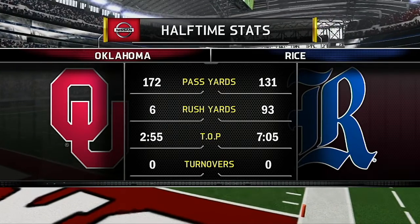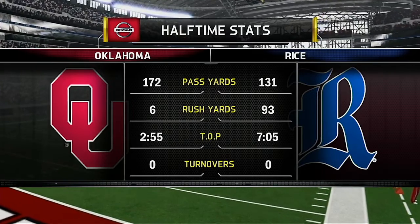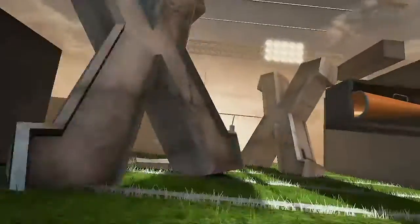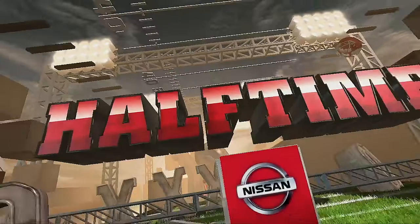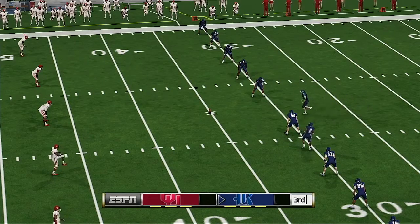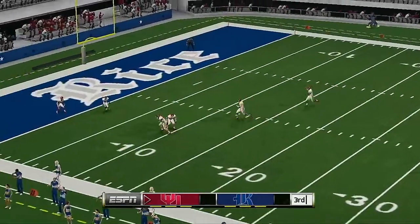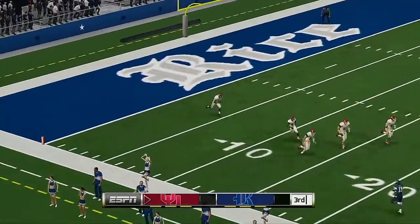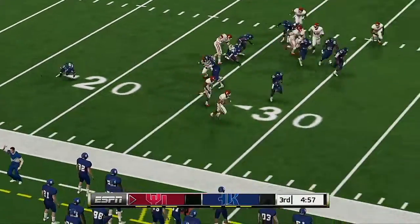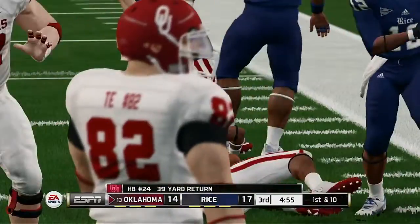That'll do it here in the studio at halftime. Brad and Kirk are ready for the second half. Great first half — hopefully the second half is good. He just drills the kickoff. He's to the 20, heading for the corner, brought down to the 38-yard line.